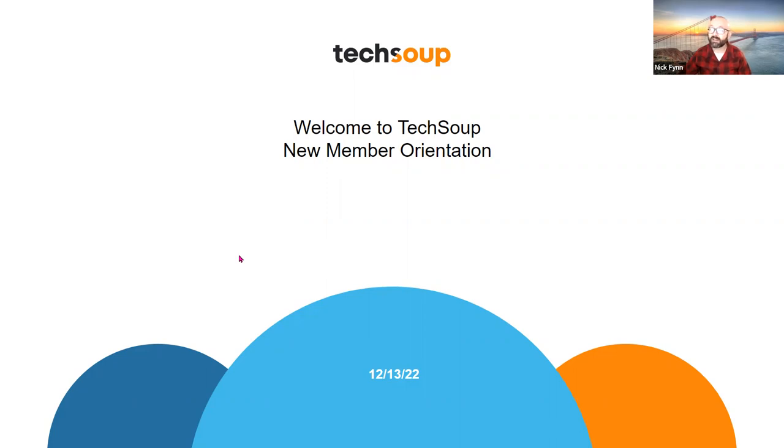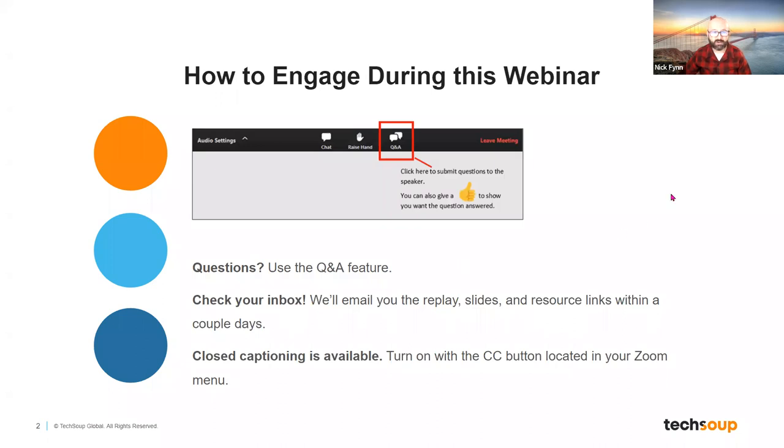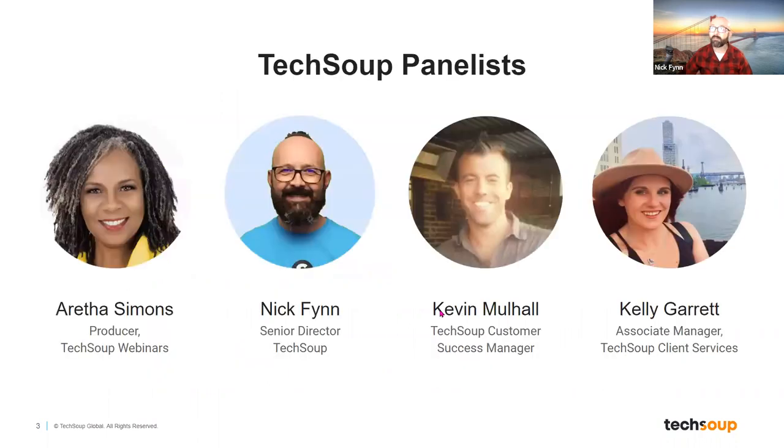Welcome to TechSoup and our new member orientation. Some quick notes on how to engage during this webinar: there's a Q&A feature you should use for any questions you have. After the webinar, we will send you follow-up links to the deck we share today. And if you need to use closed captioning, that's available through the CC button in the Zoom menu.